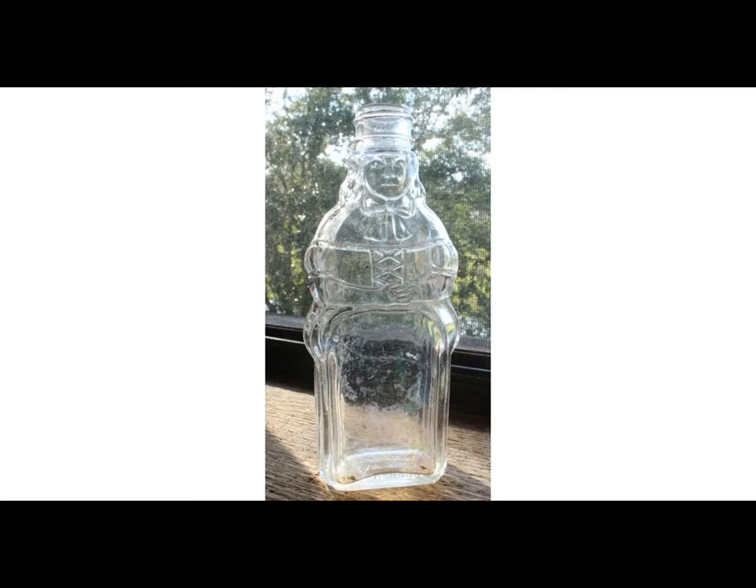My first thought when I saw this bottle is that it's an Aunt Jemima syrup bottle, but it's not. Let's find out what was in this bottle on this episode of Antique Bottle Stories.